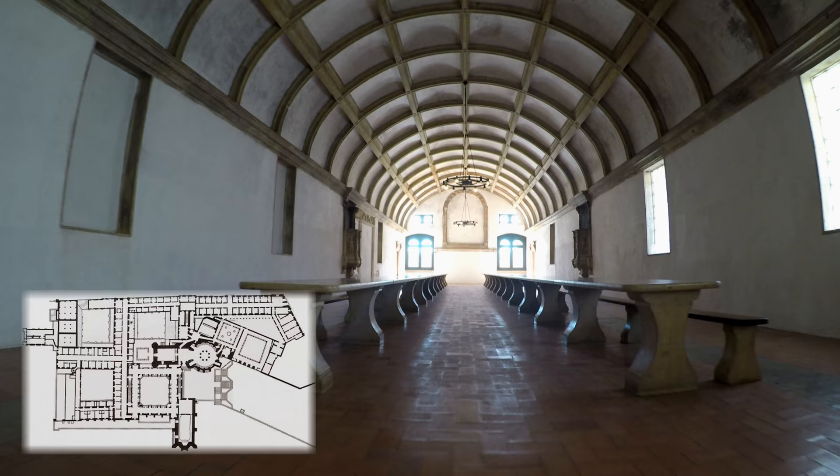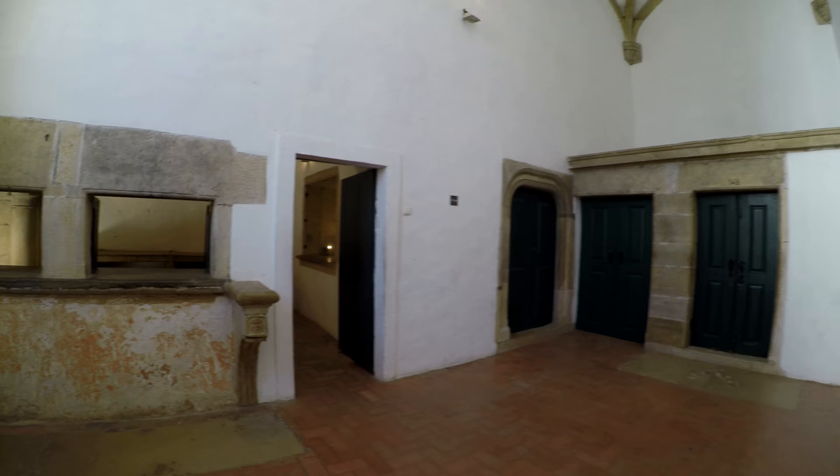The refectory was built during the reign of King John III and finished between 1535 and 1536. The word refectory comes from the Latin word refectorium, which means a place one goes to be restored — a fitting name for a communal dining room.